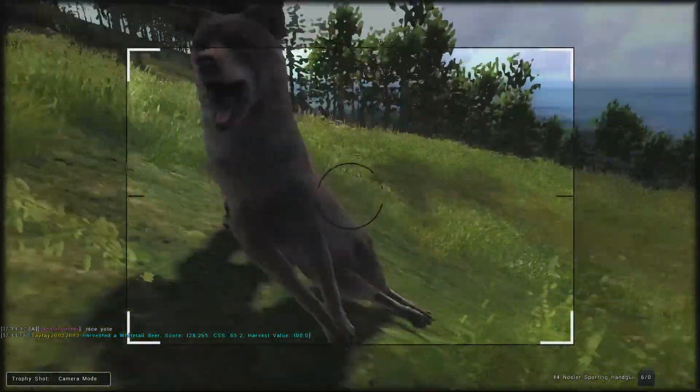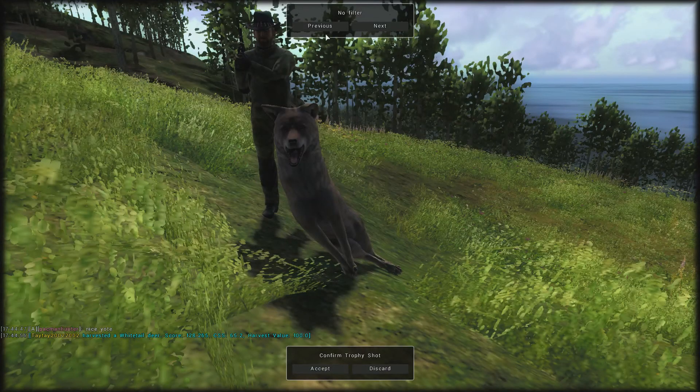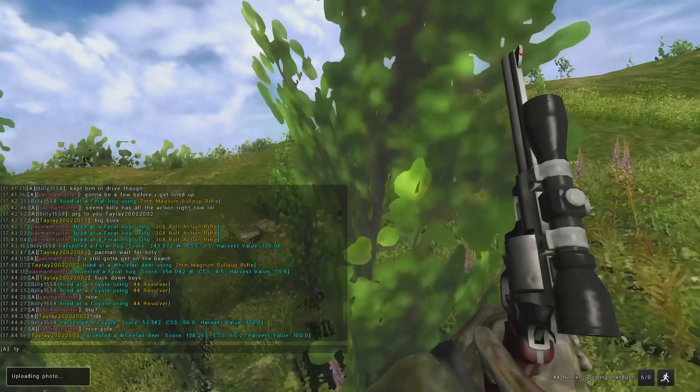I like that shot right there. So we will go ahead and take the shot and see if we can't get any more big bucks and coyotes on these drives — maybe even get lucky with a few big pigs.